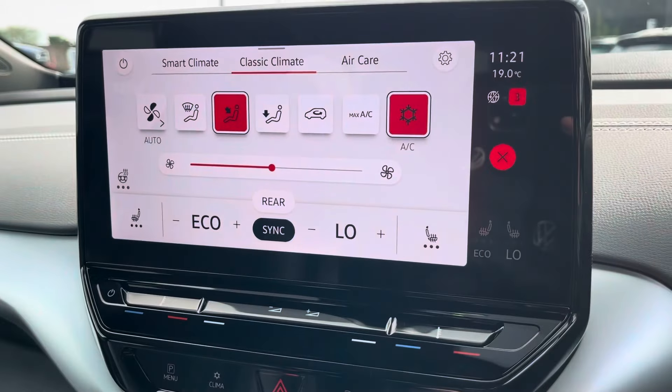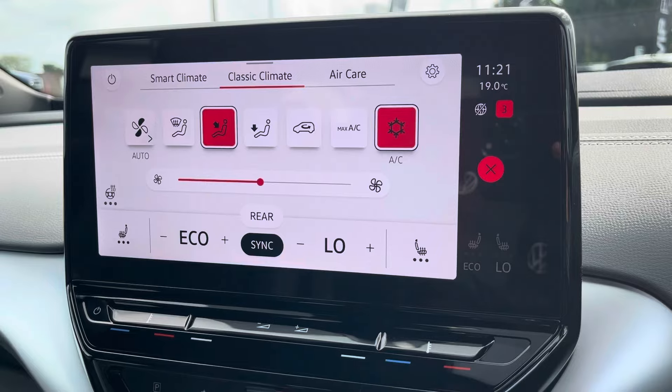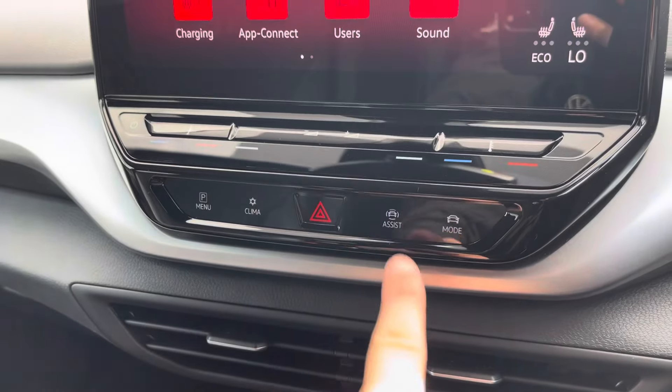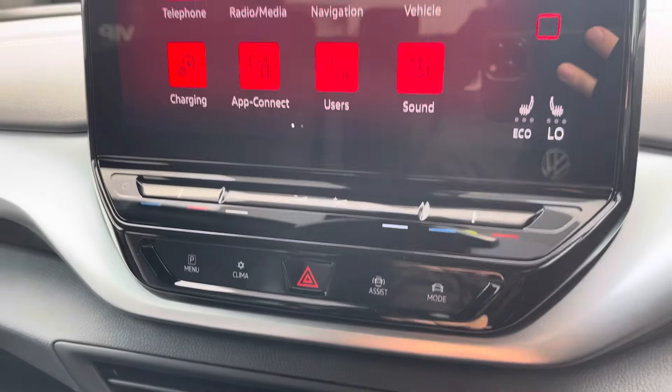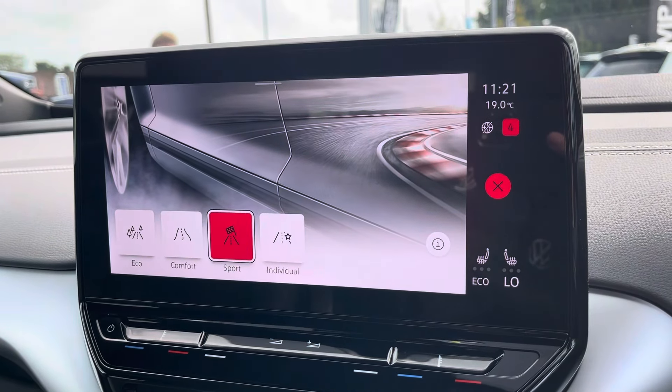From the display you can access the car's climate control system with heated front seat functionality. You can also access your driver assist settings. There are a range of drive modes for you to choose from, such as Eco, Comfort and Sport.